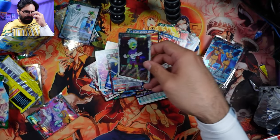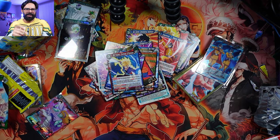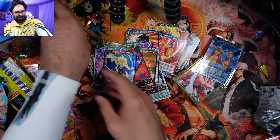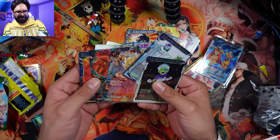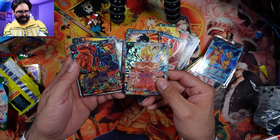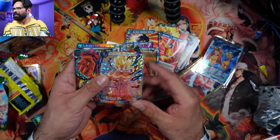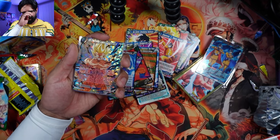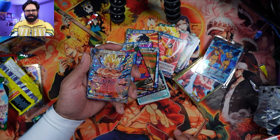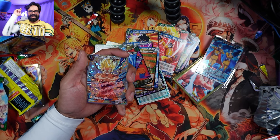That's it for this one! Make sure you all like the video - it helps the algorithm push it to more people. Make sure you drop a comment - which card do you like? We got some really awesome cards right off the back: two super rares, the Gohan, the Goku, and the Lord Slug. Leave a comment and tell me which one you all like better. Hope you all are excited for the content coming - we're gonna start actually playing the card games. Make sure you all subscribe, hope you're all having a great day, see you all next time!